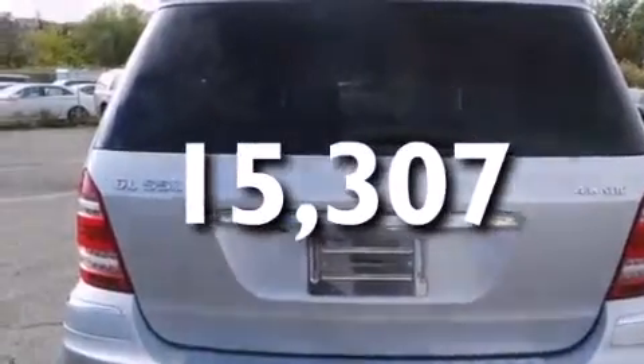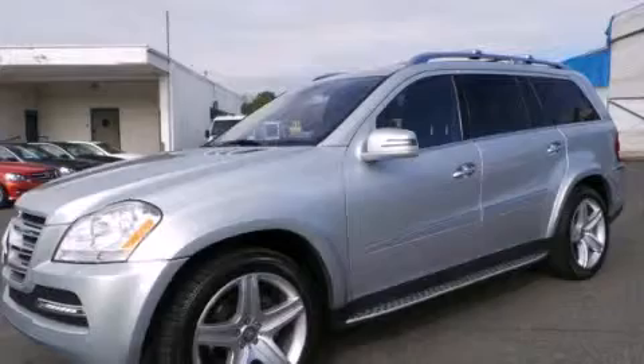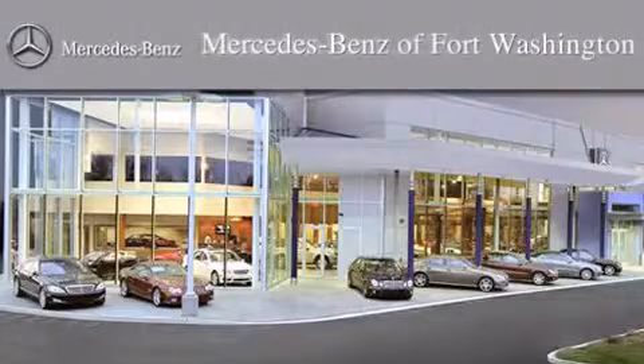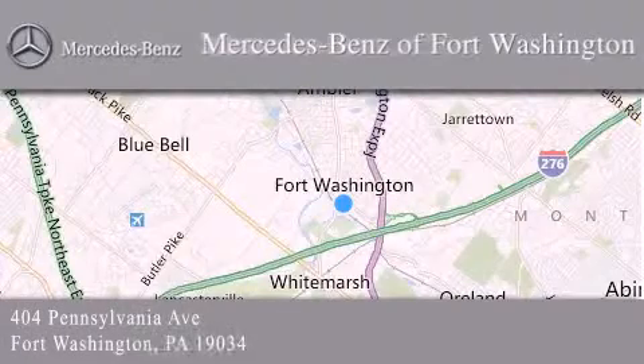Call now to find out how you can own this breathtaking vehicle. Thank you for considering Mercedes-Benz of Fort Washington for your next luxury vehicle. We are conveniently located at 404 Pennsylvania Avenue in Fort Washington. We look forward to serving you.